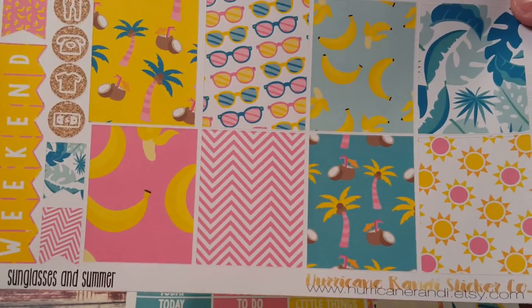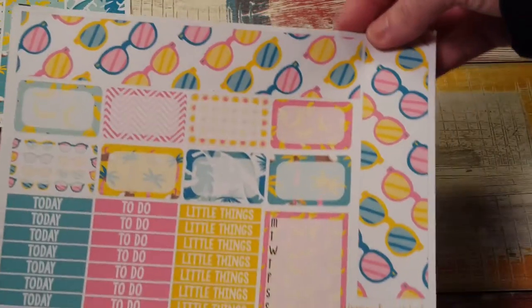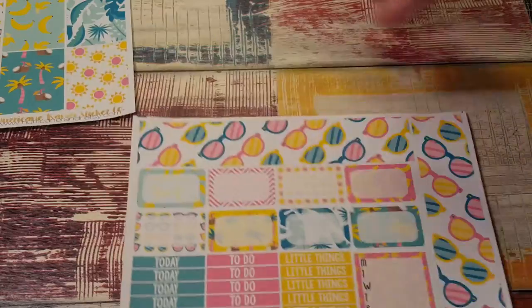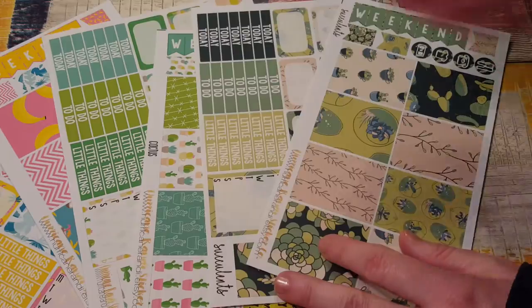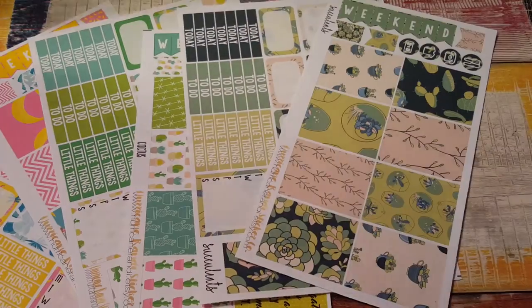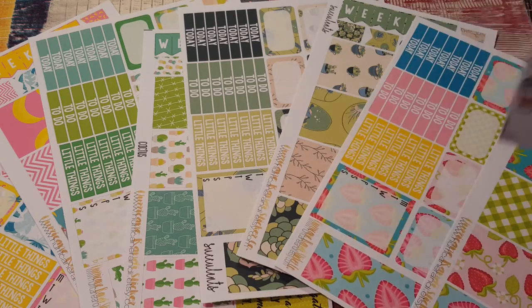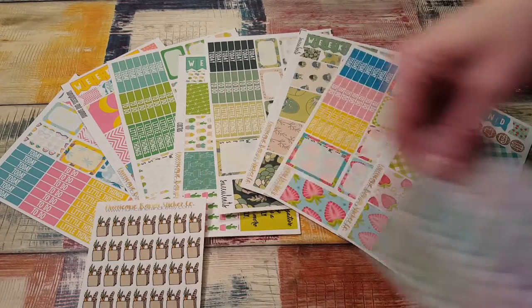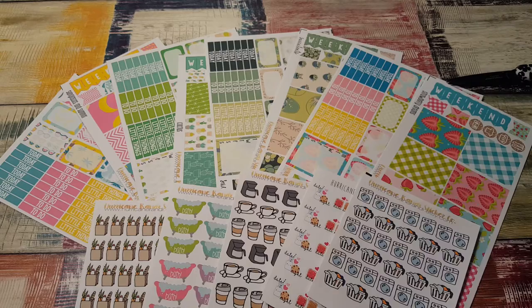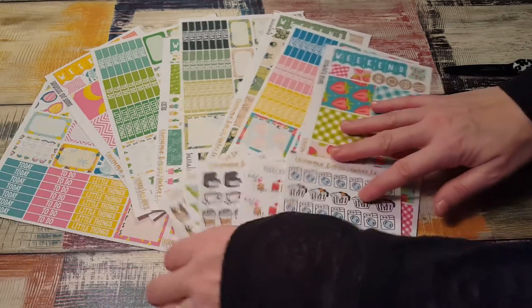Last but certainly not least, I got the sunglasses and summer kit which has little bananas and palm trees and coconuts. It's so cute - sunglasses and bright suns, this is just an awesome awesome kit. And here is the washi with sunglasses all over it, what a fun kit! Here is everything I got from Hurricane Randy and I think I'm gonna go back and see if there's anything else I haven't purchased yet.